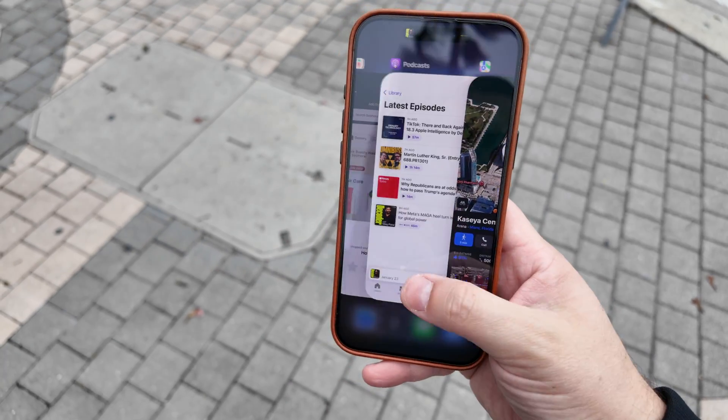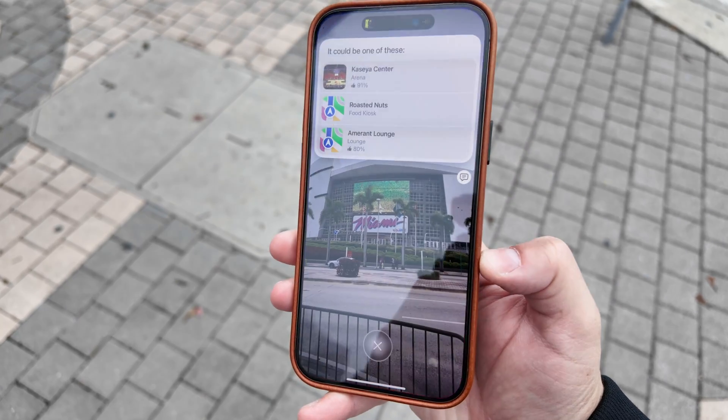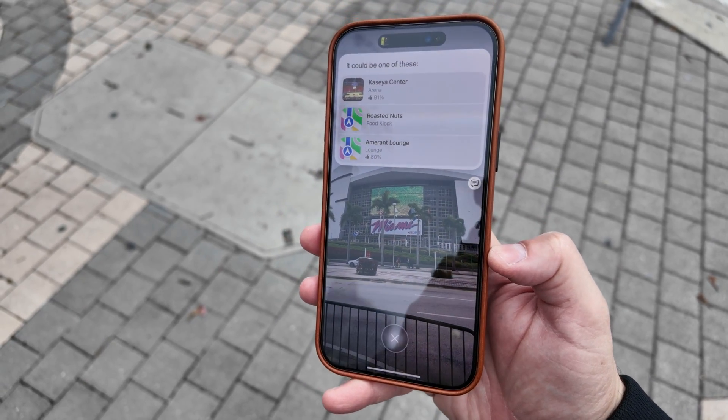One weird thing is Visual Intelligence lives in a weird multitask space. If you have a location or landmark pulled up, you can go back to it if you hold the camera control button on iPhone 16. But you can't swipe to it like in the multitasking view — it feels like you should just be able to swipe back. For some reason, you have to hold the camera control; it's the only way to get to that information.